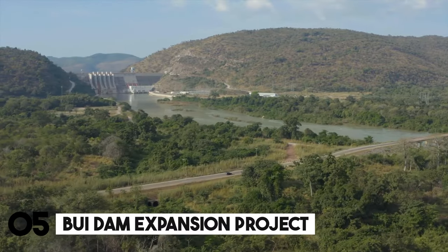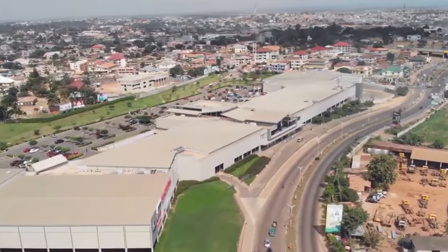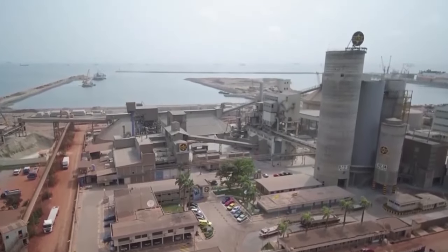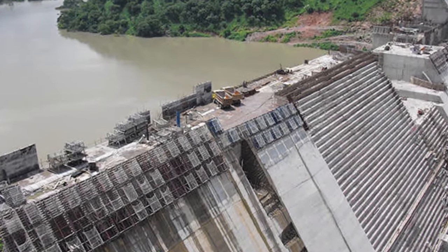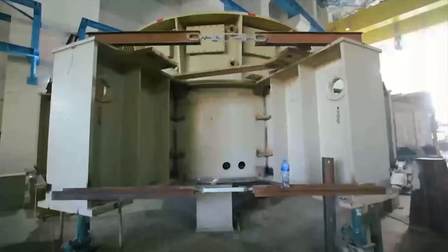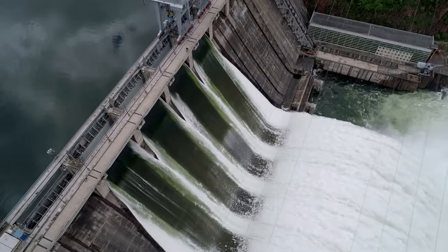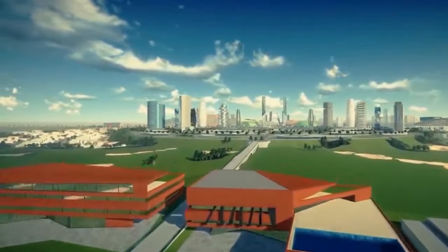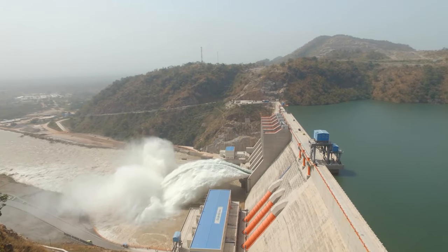Number 5: The Buidam Expansion Project. Ghana's rising population has relied on the Buidam hydroelectric powerhouse in the north as a dependable supply of clean energy, but they now demand even more electricity. The Buidam Expansion Project addresses that need — envision two gleaming new turbines joining the ones already in place, producing enough additional power to light up countless homes and businesses. This expansion is about creating a more sustainable future by reducing Ghana's reliance on fossil fuels.